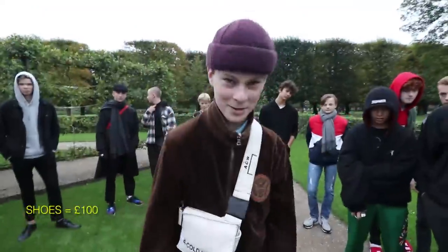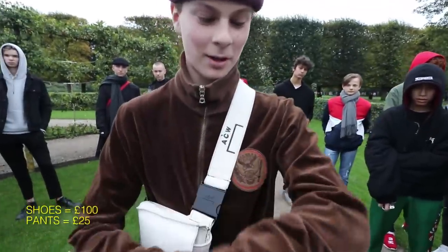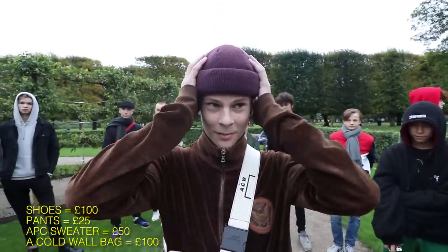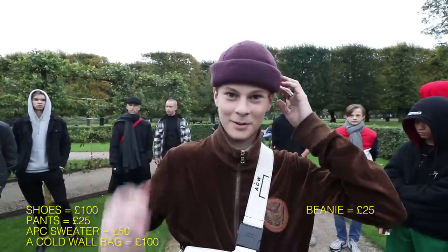The shirt is $50. The pants are $50. And the shoes are $50. And the other shoes are $30 — I think around $200 total.